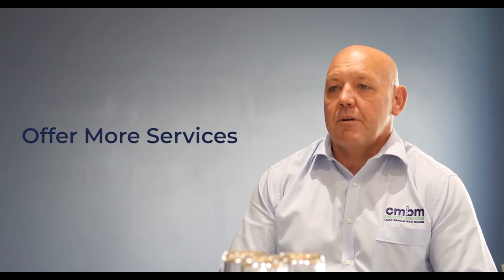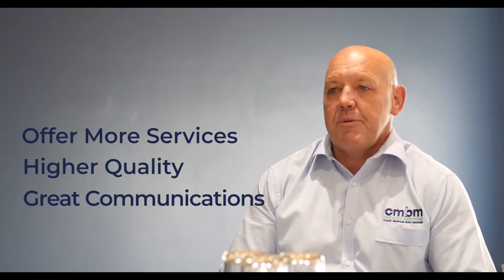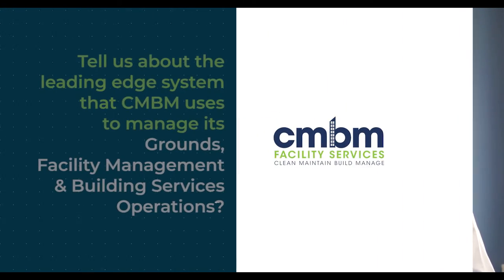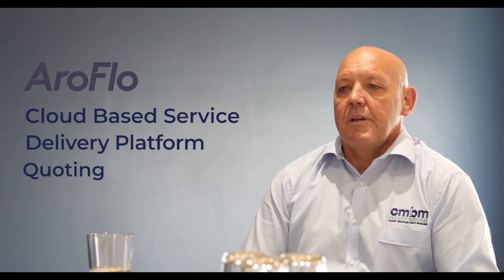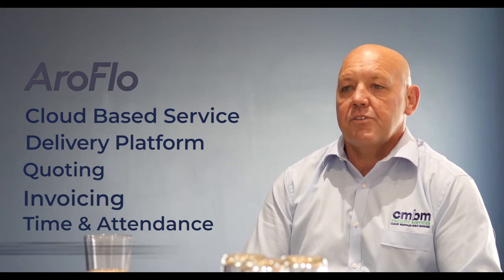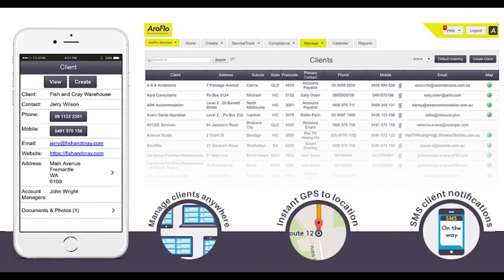We offer a wider array of services, all offered with a high degree of quality. We have great communications and software systems across the business that allow us to deliver those services really efficiently. Aeroflow is a cloud-based service delivery platform. It integrates quoting, invoicing, time and attendance via GPS tracking and therefore timesheets. It provides transparency of services, allows notifications should there be any changes to service delivery times or schedule, and also provides great reporting for our clients.